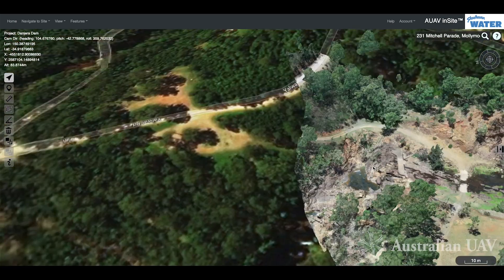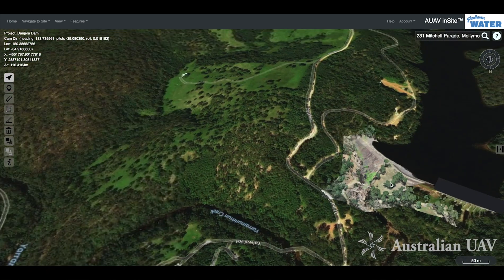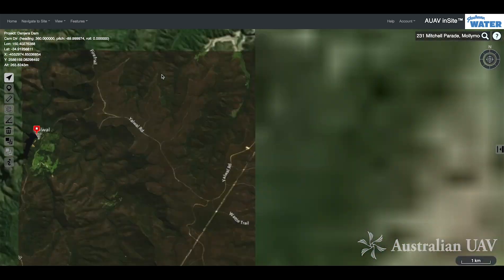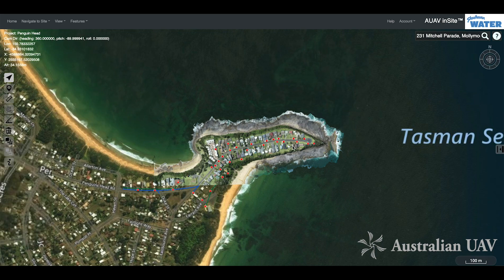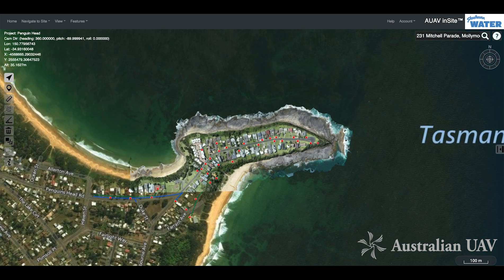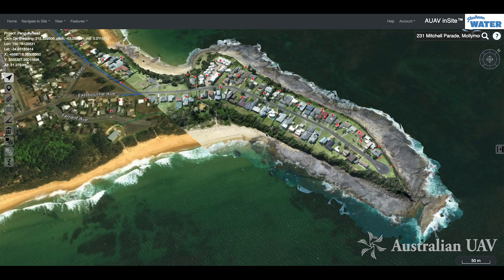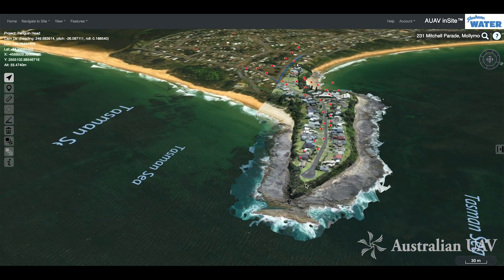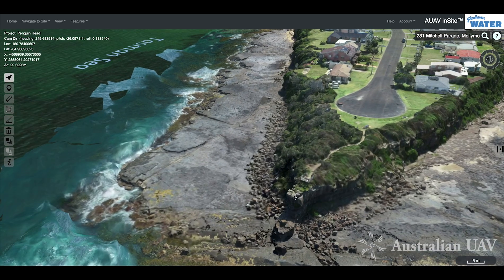Probably some more remediation works will be required soon before that gets too much further. The next site we look at is one of a series of coastal monitoring areas we surveyed. Jumping across to Penguin Head, this is a good example because it's quite a complete survey — it's not just a strip of coastline but the entire headland captured in quite good detail.